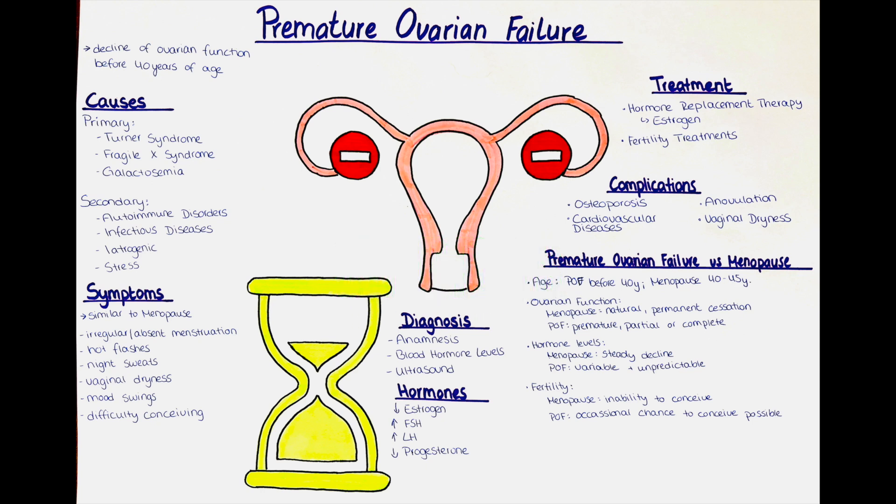What are the symptoms of premature ovarian failure? Symptoms may include symptoms of menopause, such as irregular or absent periods, hot flashes, night sweats, vaginal dryness, mood swings, and difficulty conceiving. Usually patients experience infertility due to irregular or absent ovulation.